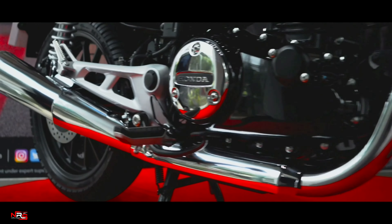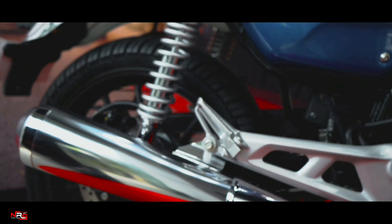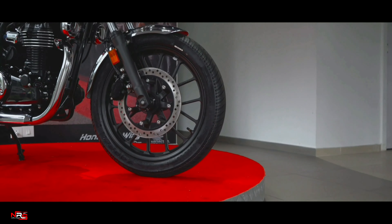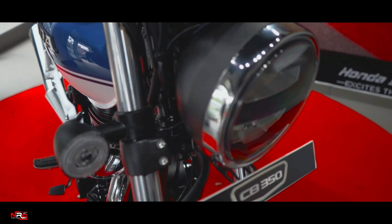The Honda Hness CB350 comes with two variants: the DLX and the DLX Pro. It is powered with a 350cc engine which gives out 15.5kW and 30Nm of torque at 3000rpm.